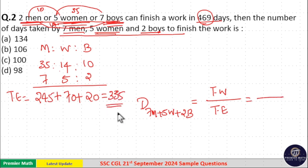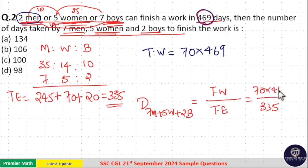Total efficiency is 335. To find total work: 2 men have efficiency 2 × 35 = 70, and they work for 469 days, so total work = 70 × 469. Since 469 = 7 × 67, and 70 × 67 = 70 × 7 / total gives us 14 × 7 = 98. So the number of days = 32,830 / 335 = 98. Option D is the answer.